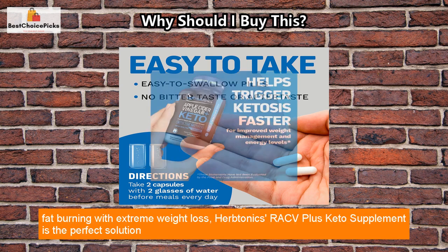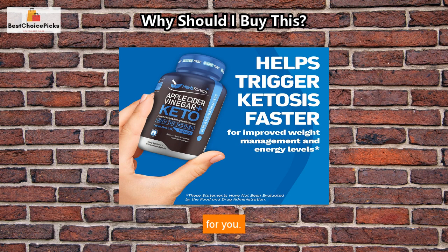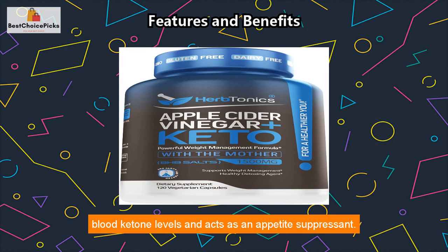If you're looking for a way to supercharge your keto diet and achieve quicker fat burning with extreme weight loss, Herbtonics ACV Plus Keto Supplement is the perfect solution for you. This product is a powerful weight loss and fat-burning formula that supports increased blood ketone levels and acts as an appetite suppressant.